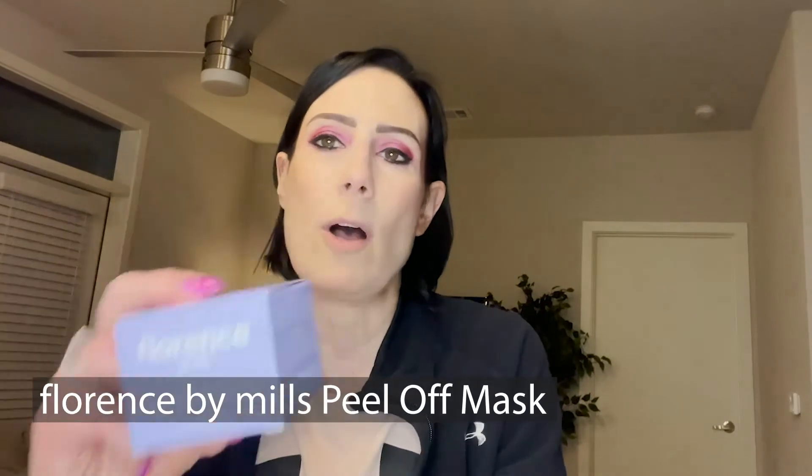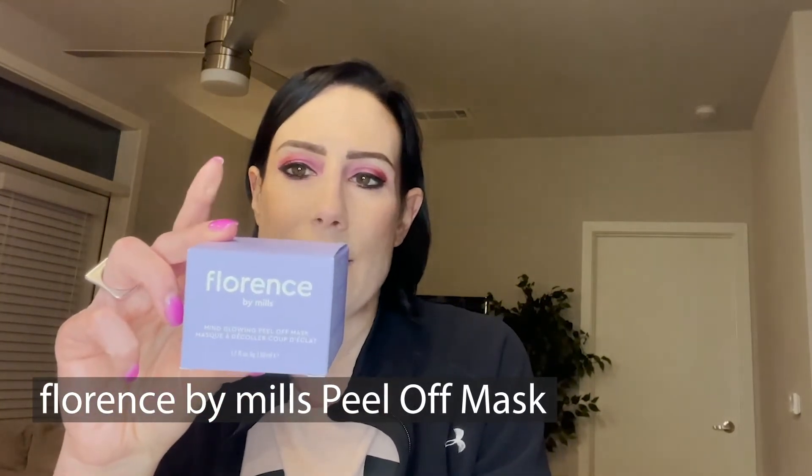The first product is by Florence by Mills — this is a Mind Glowing Peel Off Mask. It's a purple peel-off mask that helps to reset your skin after a tiring week. It has purifying charcoal that draws out dirt and oil, while witch hazel and lavender keep the skin looking happy. I am excited to use this — I love masks. Look at that! I am absolutely using this tonight. I love peel-off masks and you guys know I love anything skincare.